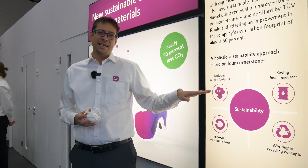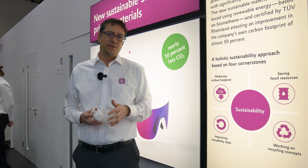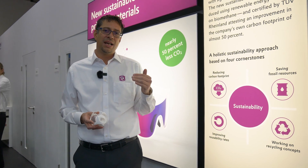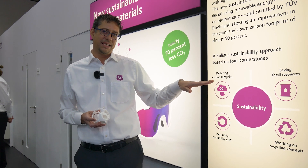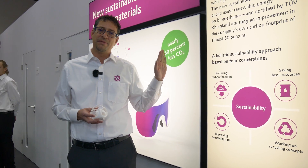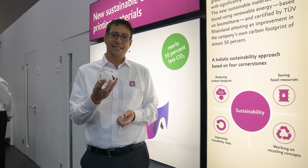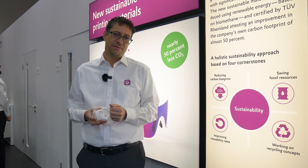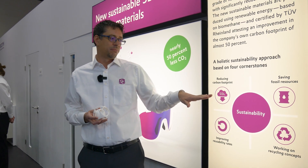The next step is to reduce the carbon footprint. We have just announced at Formnext this year that all our infinite PA12 grades will be translated into a reduced carbon footprint grade. This grade has almost 50% less CO2 emissions during production — and the best part is it's exactly the same product as before. We achieve this by purchasing green energy to produce the material.